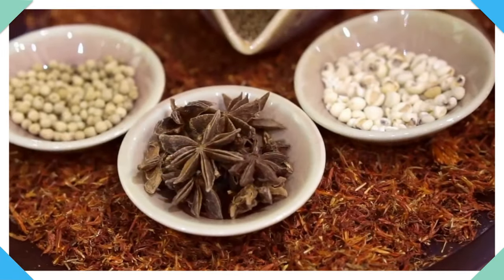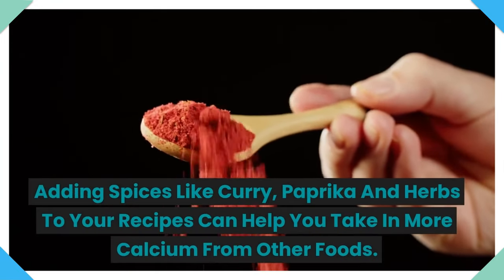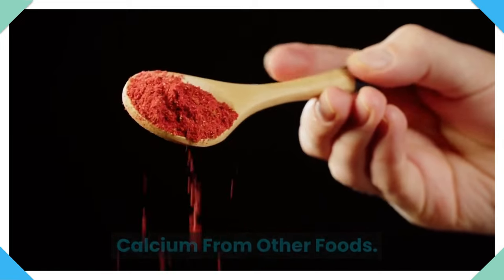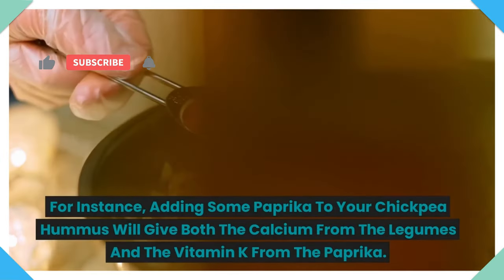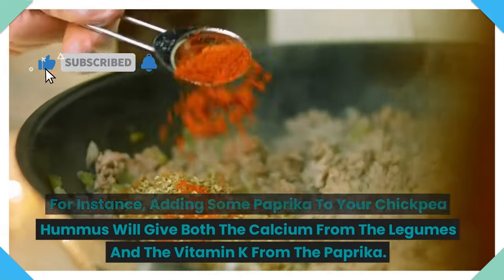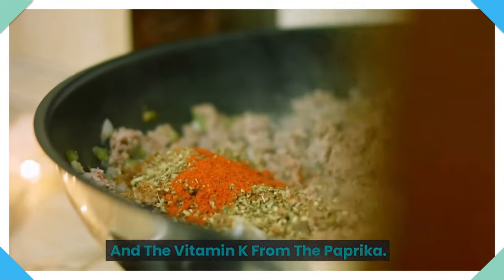8. Herbs and spices. Adding spices like curry, paprika, and herbs to your recipes can help you take in more calcium from other foods. For instance, adding some paprika to your chickpea hummus will give both the calcium from the legumes and the vitamin K from the paprika.